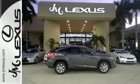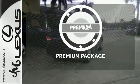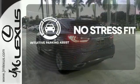Get inside and show the world you're just as sophisticated as the car you drive. The premium package takes a great thing and makes it even better. Say goodbye to dinged bumpers with the intuitive parking assist.